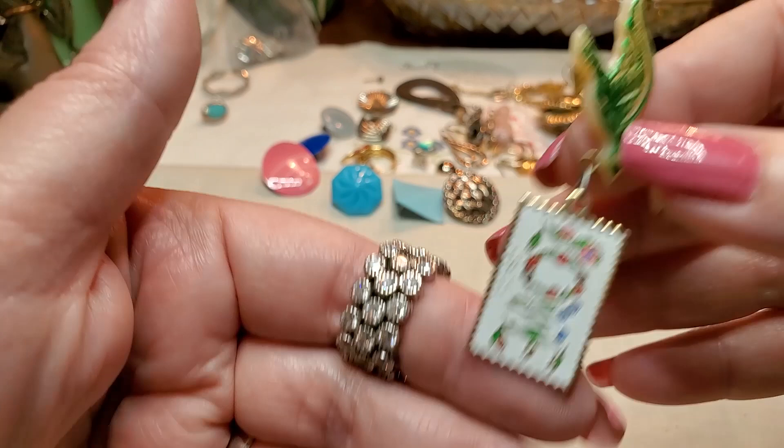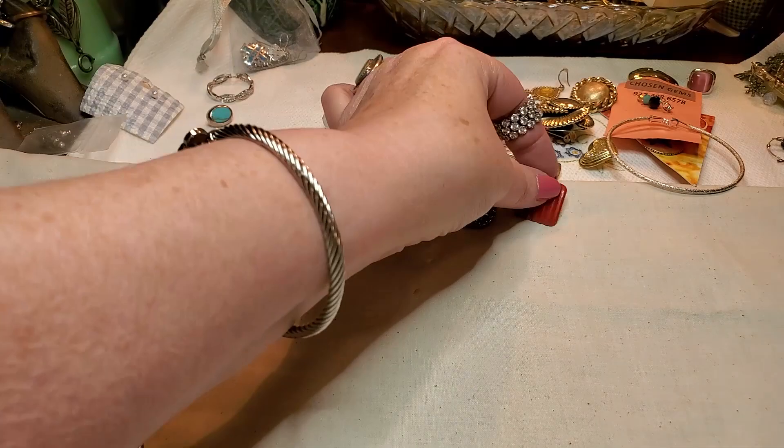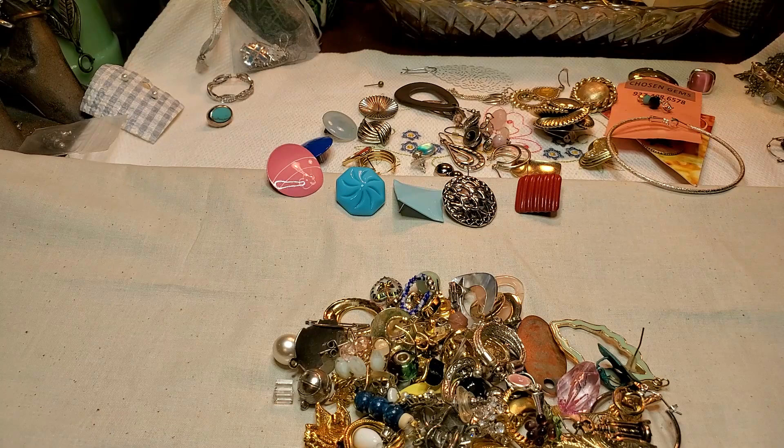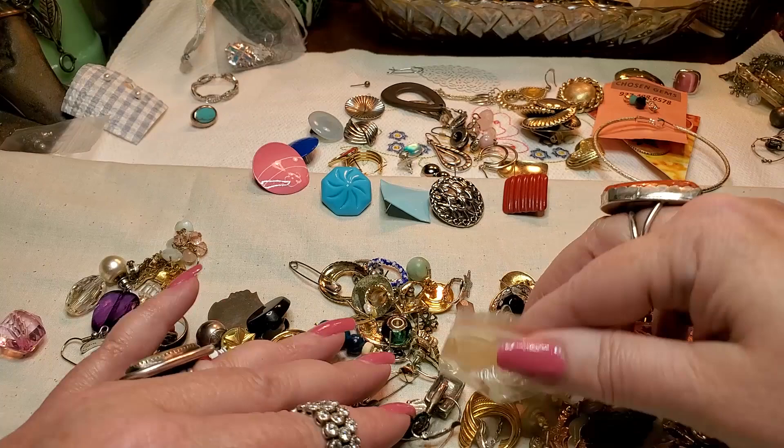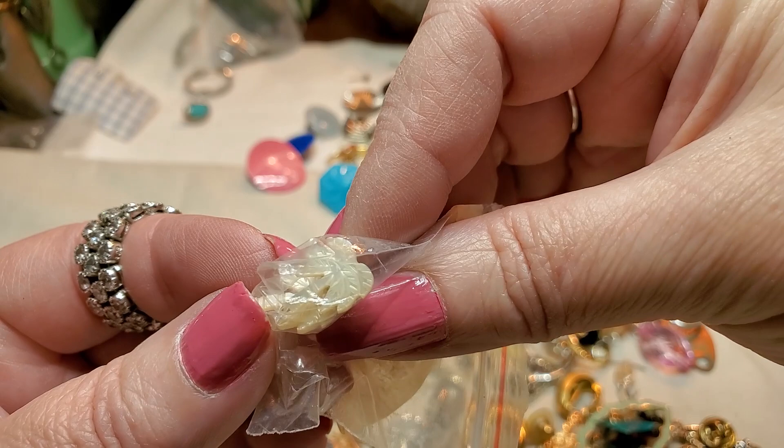Another earring — I don't think we have a match. Again, like the last time. But in this, a lot of times we find all the goodies. A pair of earrings — they are little palm trees, Mother of Pearl. Mother of Pearl palm trees — oh, these are cute. I wish I could find these. These are super cute.